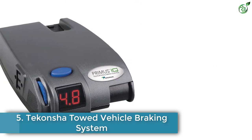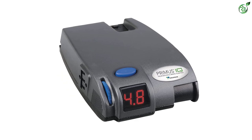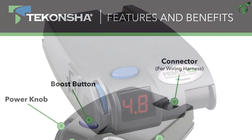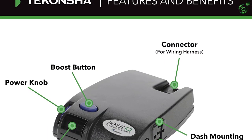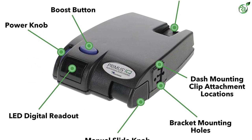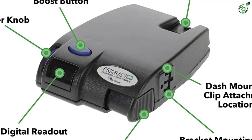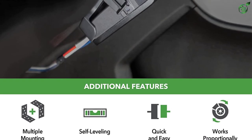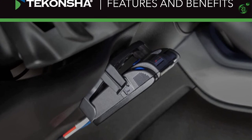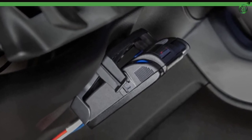Number 5: Takansha Towed Vehicle Braking System. The first product on the list comes from a pioneer of electronic brake controllers, Takansha. Following its motto of innovation and design, Takansha has developed many trailer brake controllers for towing applications. The Takansha 90160 Primus IQ electronic brake control is a portable unit. It features a plug-and-play port to connect a two-plug adapter. With a built-in self-diagnostic feature, the braking system automatically ignites a warning LED to notify you about any issues. This electronic braking system brakes proportionally even in reverse conditions for efficient braking.